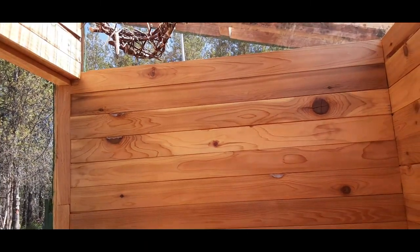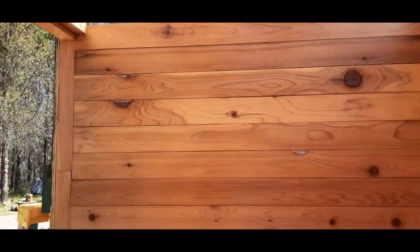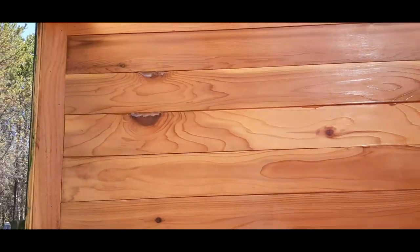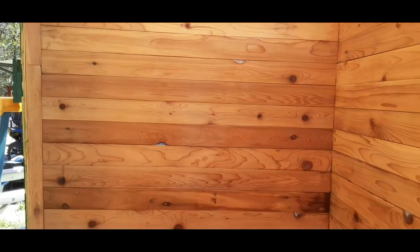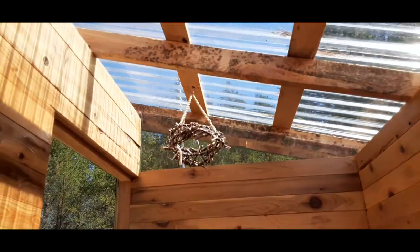If you haven't seen our first video, this is our 4 by 8 outhouse shower glam room — it will be set up like a spa. We watched bees going in and out of holes, and you can see how much silicone we've had to put in these walls. Oh here he comes — he's looking, do you see him? He's trying to get back in.